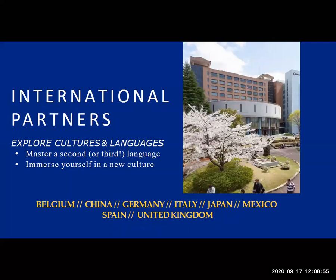We also have a partnership with Kent State University — which is a U.S. university based in Ohio — but they have a campus in Florence, Italy, and we partner with them. So we send our students to Florence as one of our partner locations.